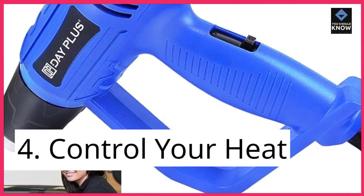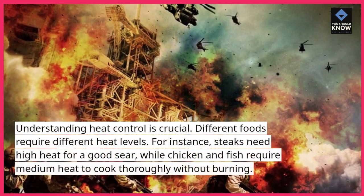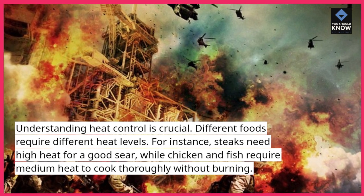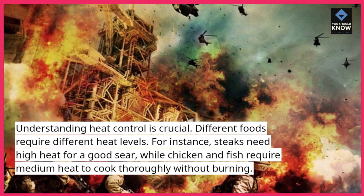Tip 4: Control your heat. Understanding heat control is crucial — different foods require different heat levels. For instance, steaks need high heat for a good sear, while chicken and fish require medium heat to cook thoroughly without burning.